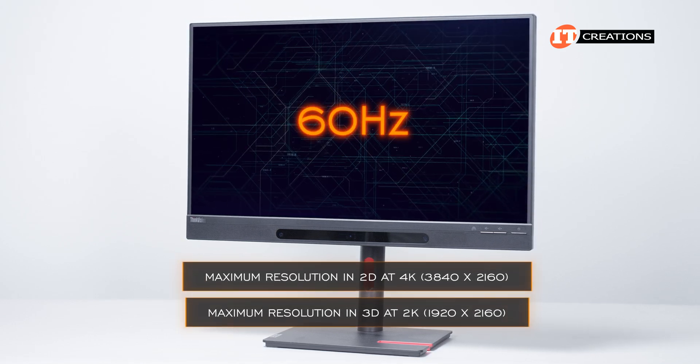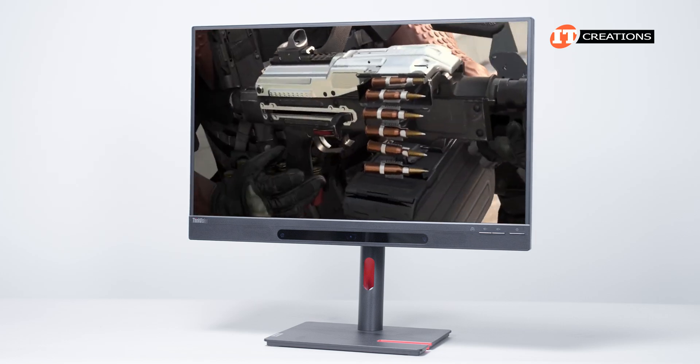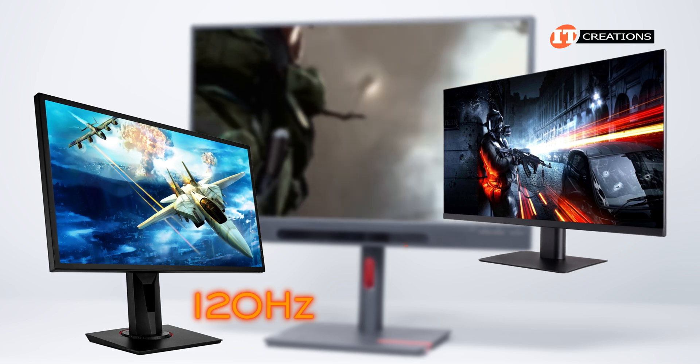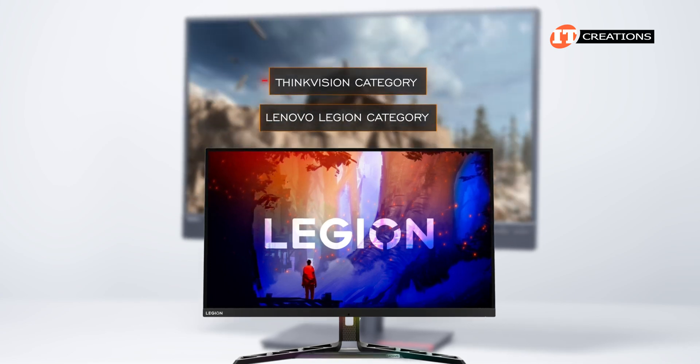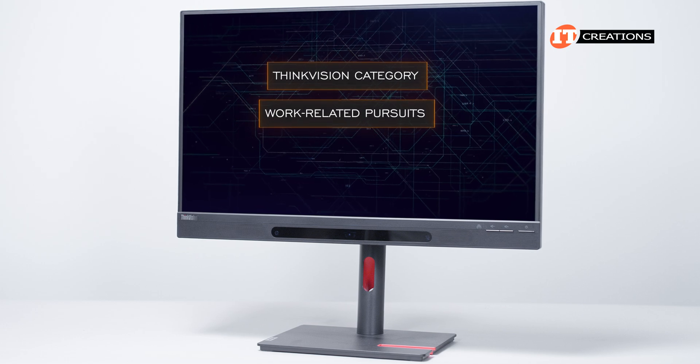The refresh rate is 60Hz, so no, you will not be shooting between frames playing Call of Duty like some of those high-refresh gaming monitors that deliver 120Hz or even 180Hz with overclocking. That would be the Lenovo Legion category of extreme gaming monitors, not the ThinkVision category. ThinkVision is suited more for work-related pursuits.